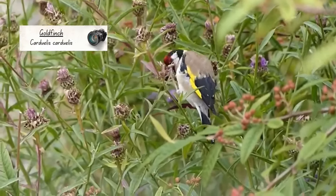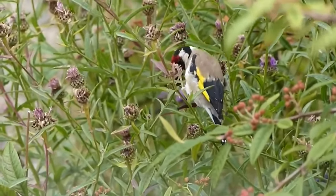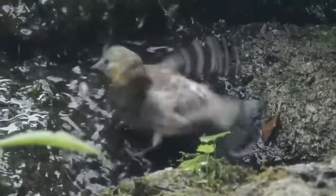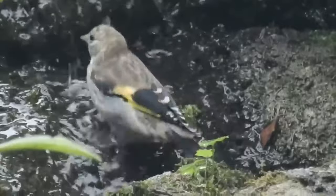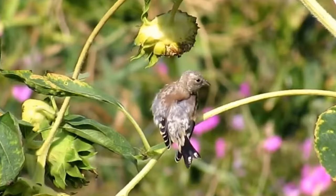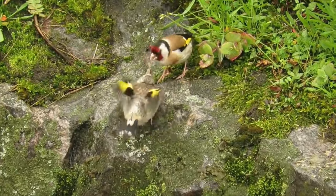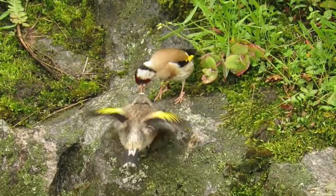Goldfinches will usually start nesting in April, with their first fledglings being out and about from early May onwards. Unlike their parents, juvenile goldfinches do not have the striking red, white and black head markings, and are plainly coloured instead. They are a similar size to adults when they leave the nest, and like them, young birds do have a bright yellow patch on each wing. Goldfinches can nest up to three times per year, so their fledglings can be seen all the way into September.